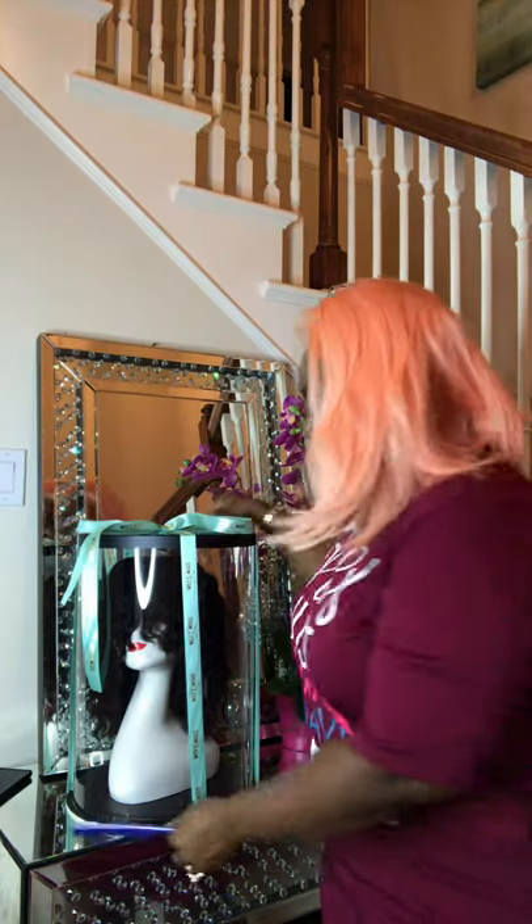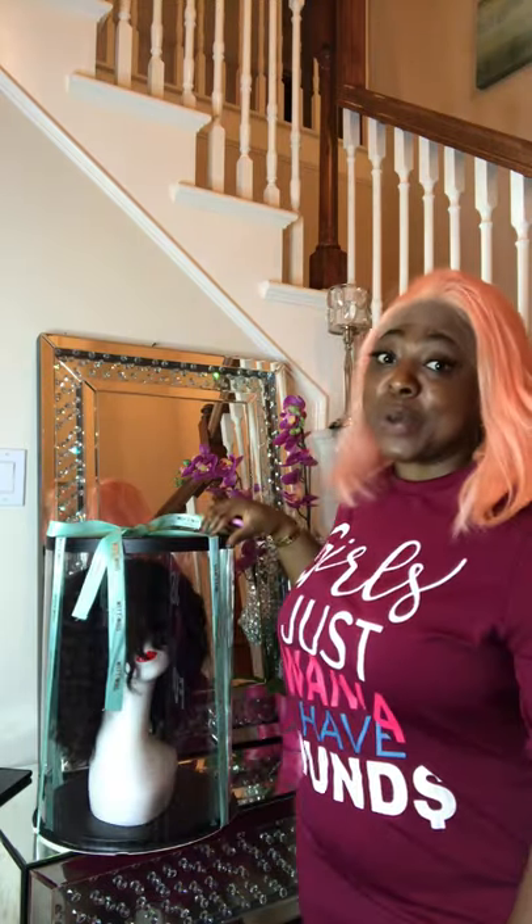Yeah, we need a closet for our wigs now. Y'all understand why I was getting frustrated on social media the other day — I basically said I needed a closet in the next house I live in. I need a closet for my wigs. So there you go, guys. I think it's gorgeous. If you have any questions, let us know.